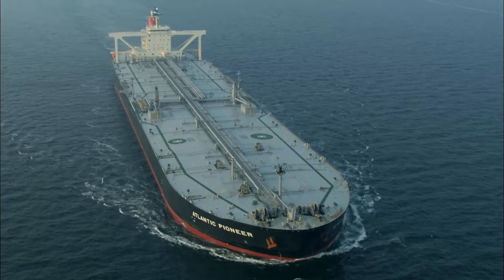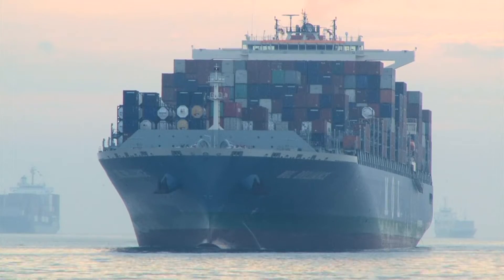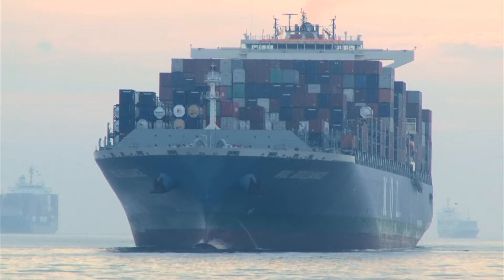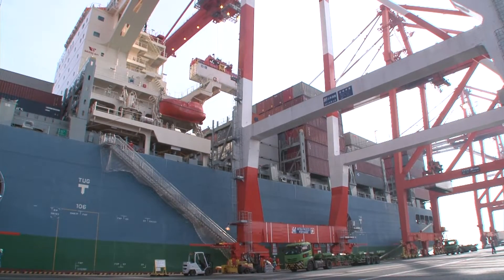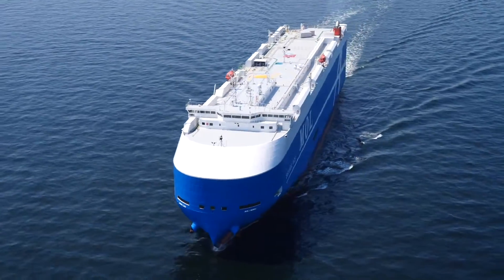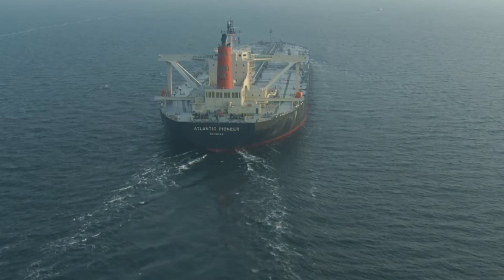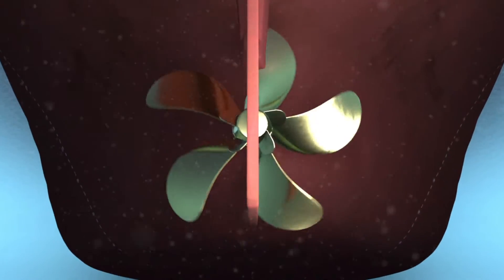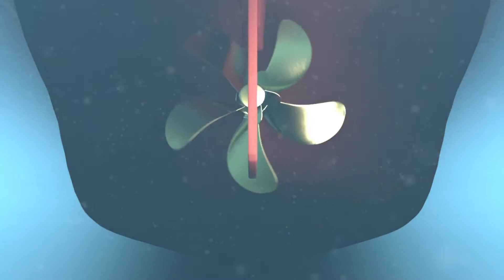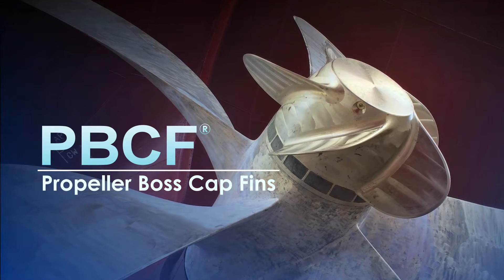Ships connect countries around the world and support our global economy. It's essential for ships, which must safely and reliably transport all kinds of goods that make our lives better, to increase energy efficiency and environmental performance. MOL TechnoTrade's Propeller Boss Cap Fins, or PBCF, address this issue.